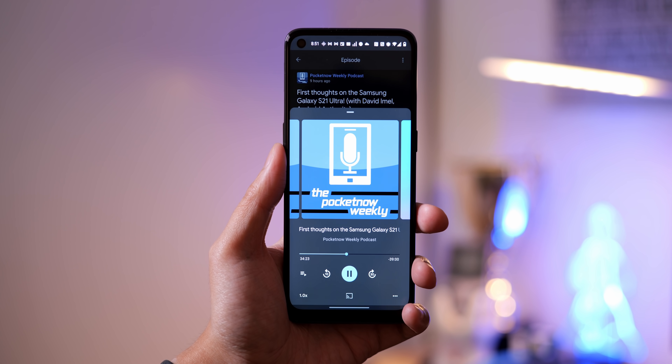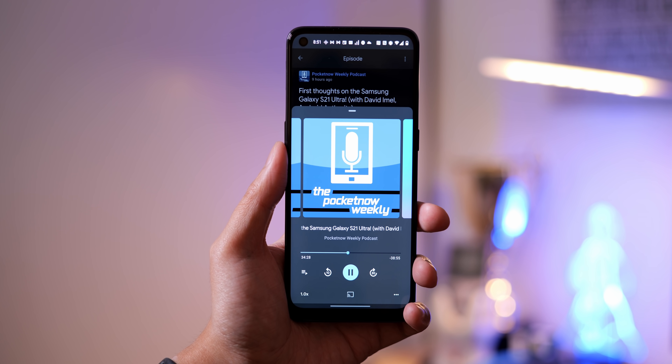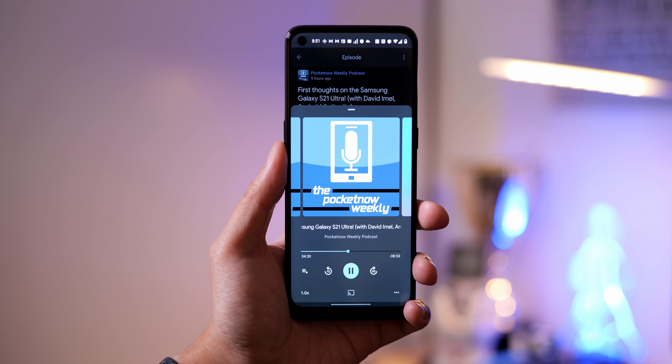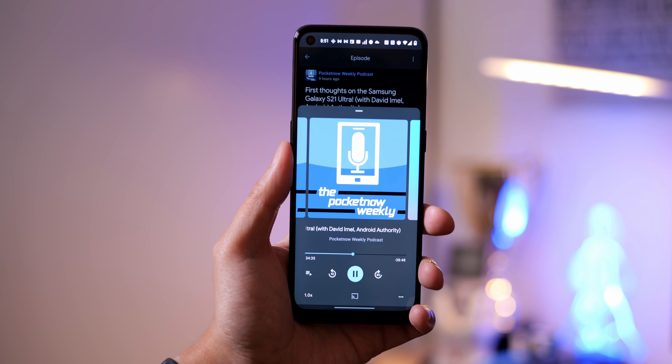Pocketnow has a podcast — I am the host of the Pocketnow Weekly Podcast — where we recently did talk a little bit about this OnePlus Nord N10. Make sure you hit the link in the description so that you can subscribe to the podcast and hang out with us every single week.